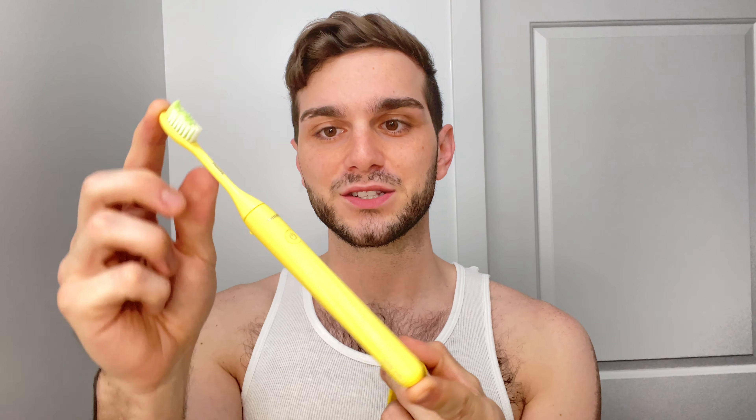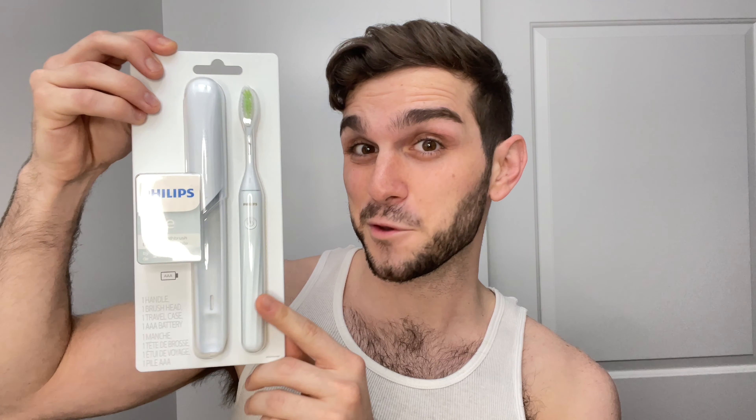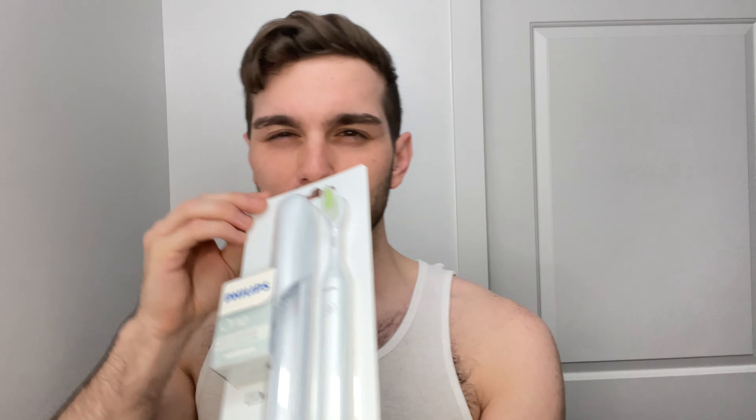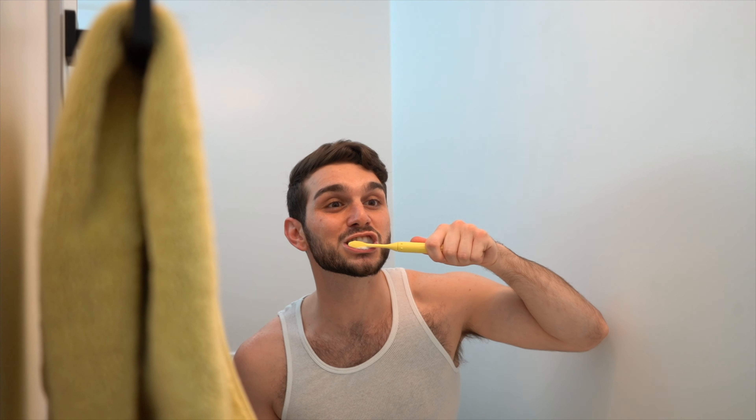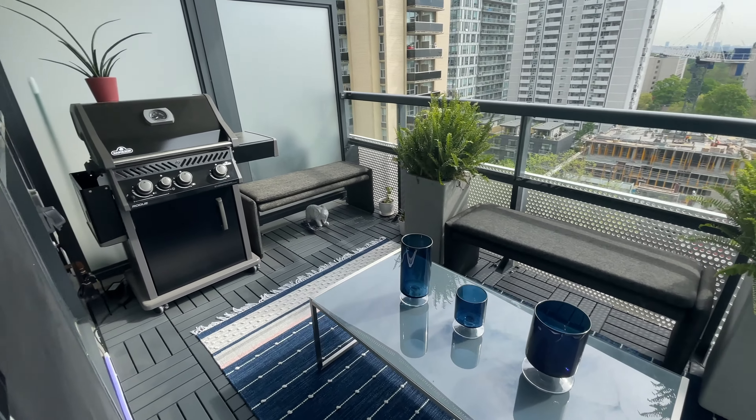This video is sponsored by Philips Sonicare. The Philips One by Sonicare features a bold new design and travel case — this is literally the prettiest toothbrush I've ever seen. I'm using the mango color, but there's also midnight, mint, and miami. Micro vibrations and contour bristles gently clean and polish your teeth at the touch of a button. Quad pacer technology buzzes every 30 seconds to guide you to the next part of your mouth, and a longer buzz at two minutes lets you know when you're done. Shopping links are in the description bar below.